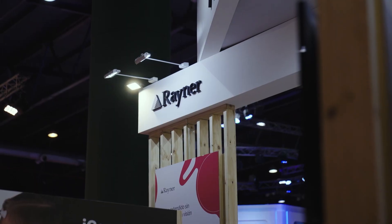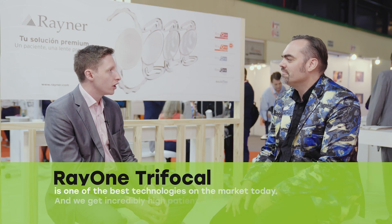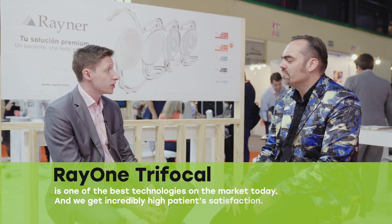None of the technologies are perfect, but if you want to offer a patient full range of vision and be truly spectacle free, trifocals are absolutely the best thing. As we continue to innovate and iteratively improve these technologies, visual disturbances and dysphotopsias will progressively reduce. The RayOne trifocal is one of the best technologies on the market today, and we get incredibly high patient satisfaction.